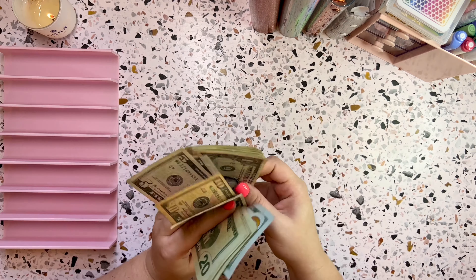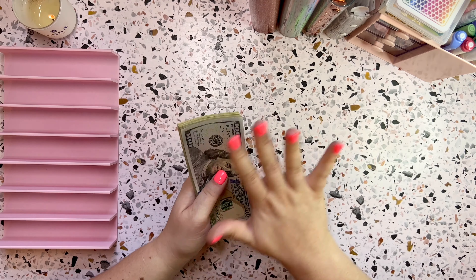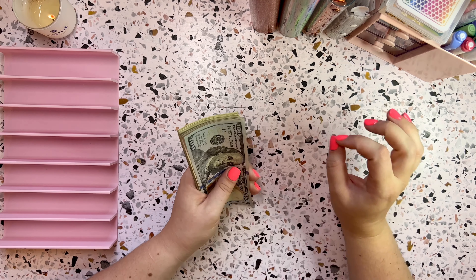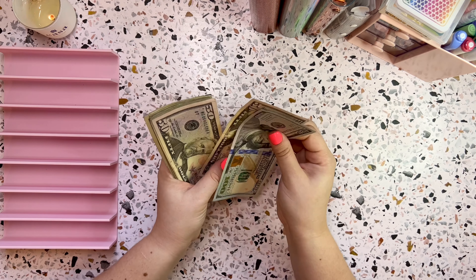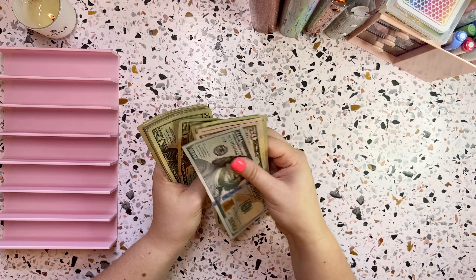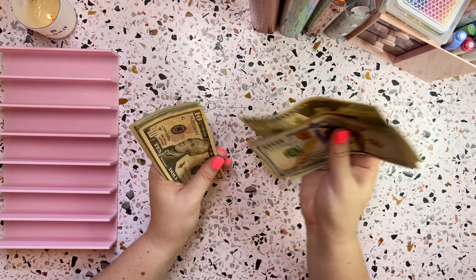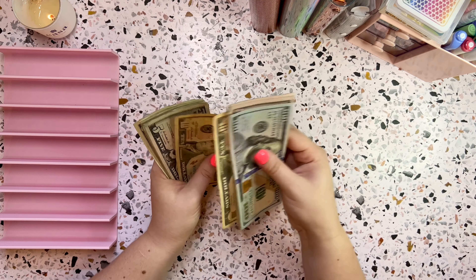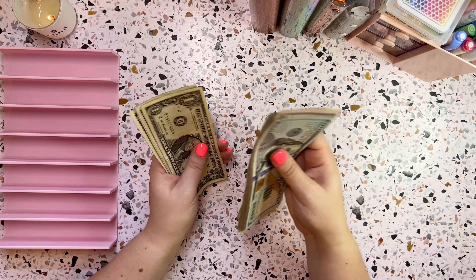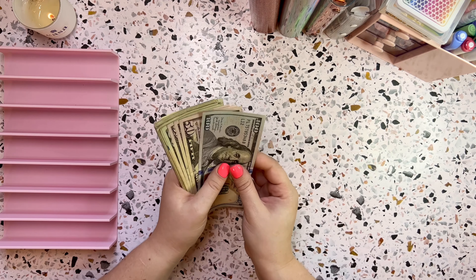Now we have some money left and we need to figure out what to do with it. I believe it is all going to savings, so let's count it up and see if my math is mathing and if we have $510. Counting through the bills — and yes, we do have $510.